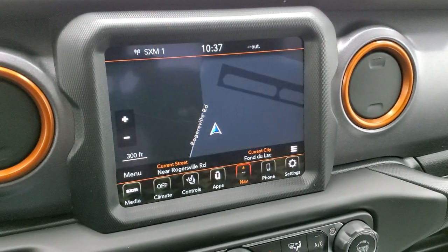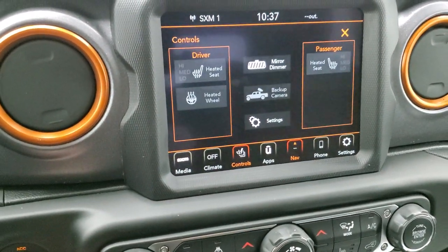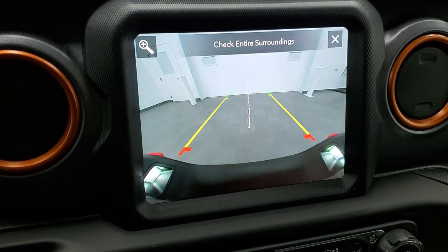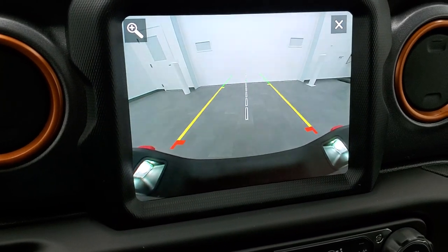You get the 8.4 radio with AM, FM, and Sirius XM capabilities, and of course a factory navigation system. You also get your climate controls including heated seat and heated steering wheel buttons. There's an HD backup camera — I love that Jeep added that on the Gladiators and Wranglers.